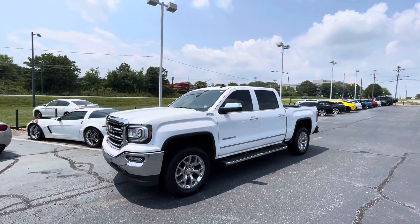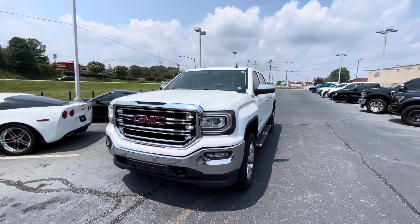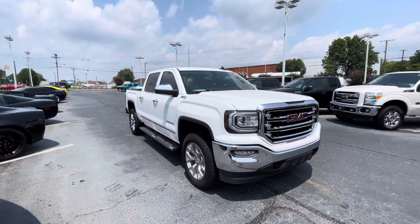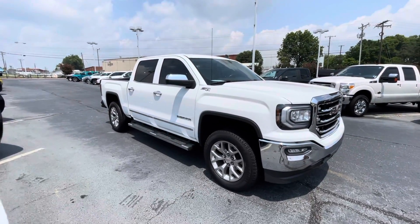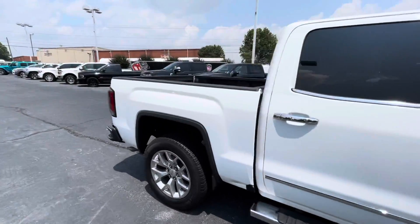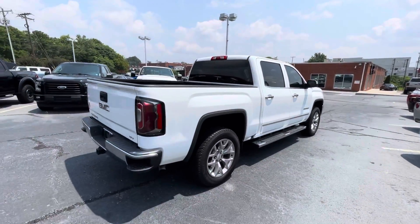This is our 2018 GMC Sierra. It has a premium package and an off-road package suspension on it. It is 4x4. It's been Southern owned its whole life and it's only had one owner, and that one owner kept it up really well with an excellent service history.